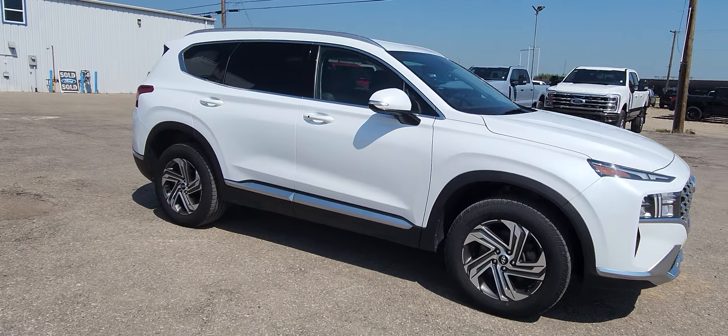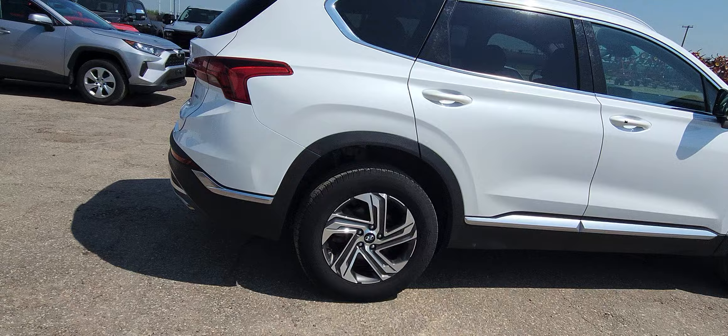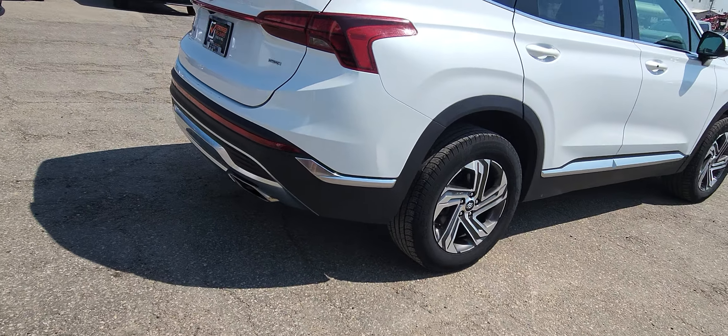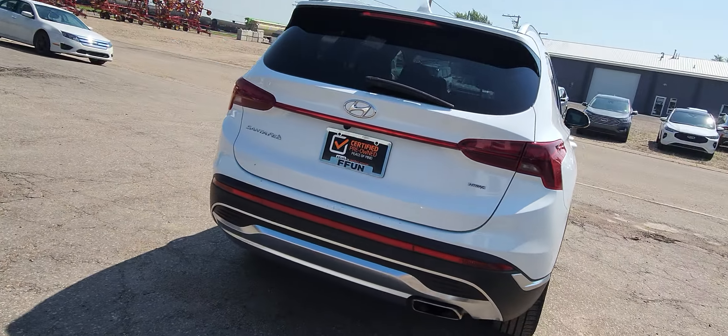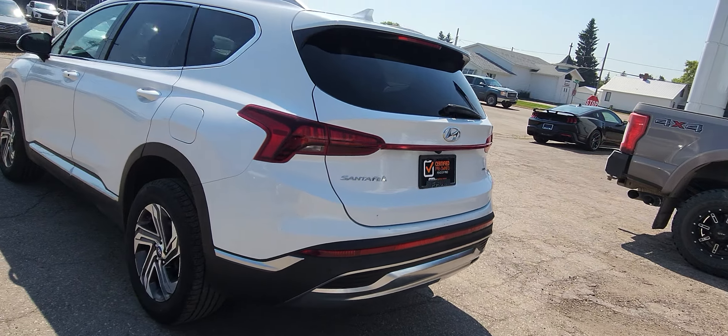This is a 2022 Hyundai Santa Fe. It is white in color. If you notice those really cool rims on there, the hatch lifts up. It's not a power hatch, it's a manual one, but that's okay — you can still get her done.